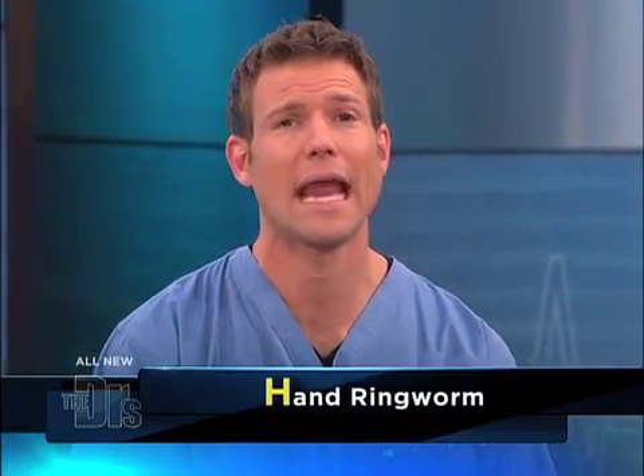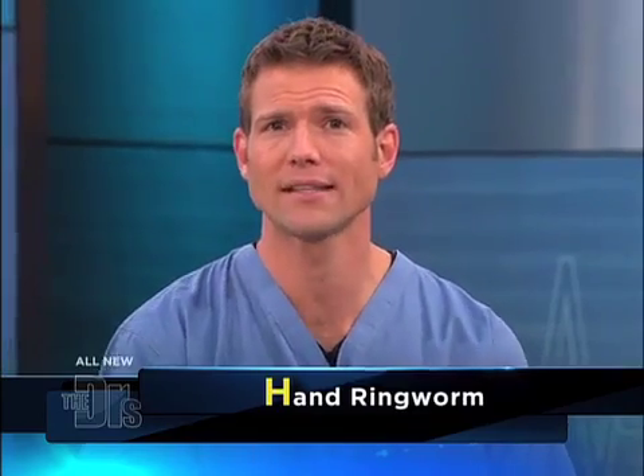This next H-word is particularly common among children — hand ringworm. But it's not just in the hands. Hi doctors, my name is Sean. My question for you today is, what is ringworm? My daughter has it on her cheek. I understand it's highly contagious. Can it spread to other parts of her body, like her hands? And if it does, how do we treat it?